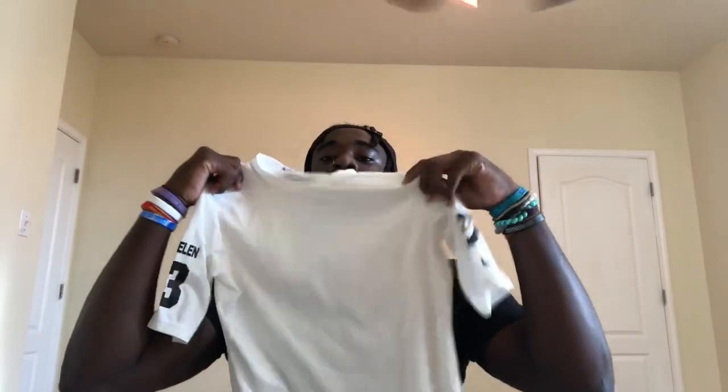Next up we got the socks. They gave us socks — I didn't wear them because I don't like long socks, so I wore my own short-cut socks. But yeah, those were nice. Next we got another compression undershirt with the Nike Opening sign and my school number, with my last name on the sleeve too. I'm wearing all this stuff during the season — they really blessed us.